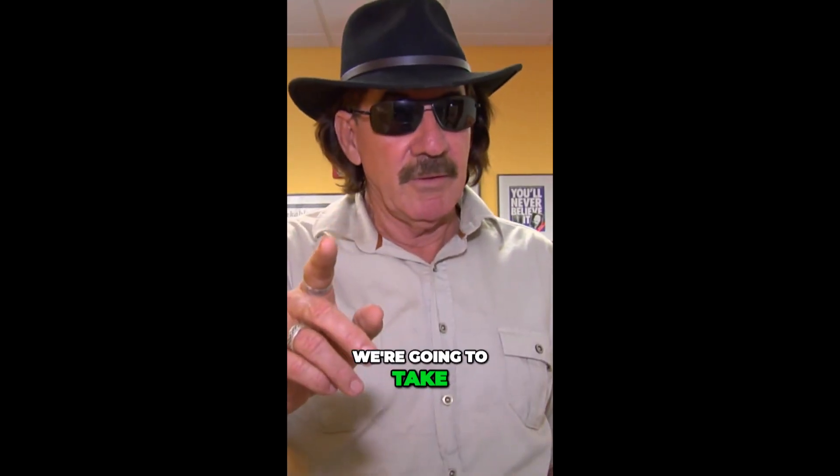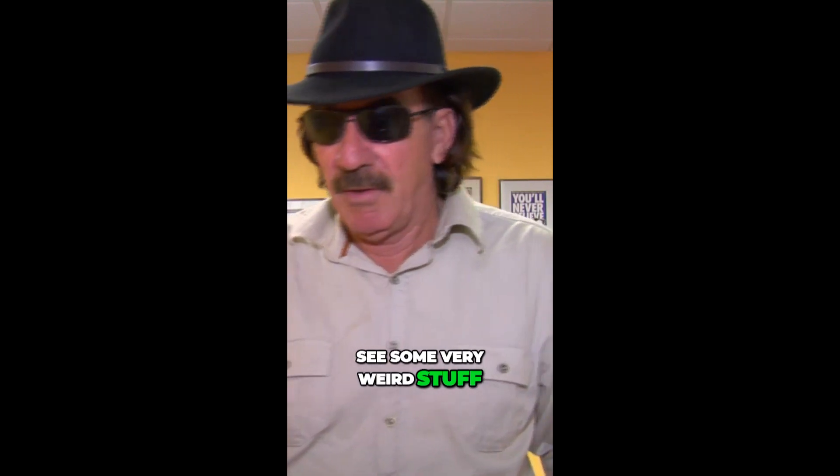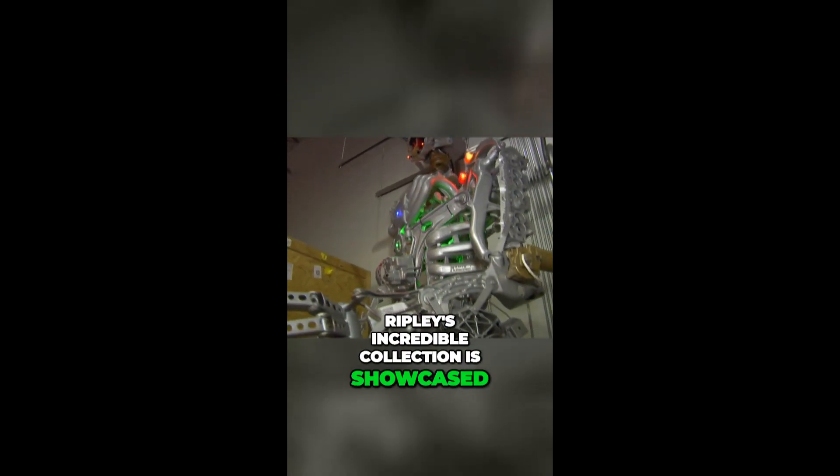But believe it or not, we're going to take you behind the scenes to see some very weird stuff. Ripley's incredible collection is showcased in 29 museums across 10 countries.